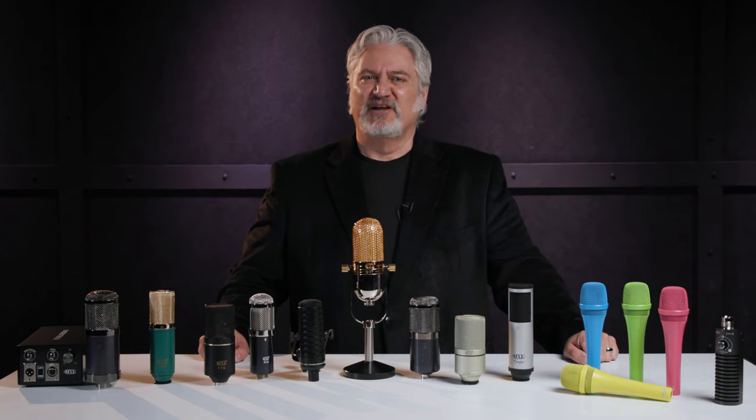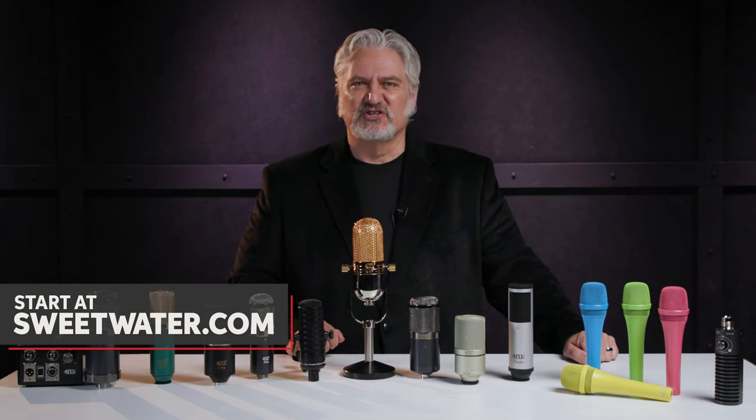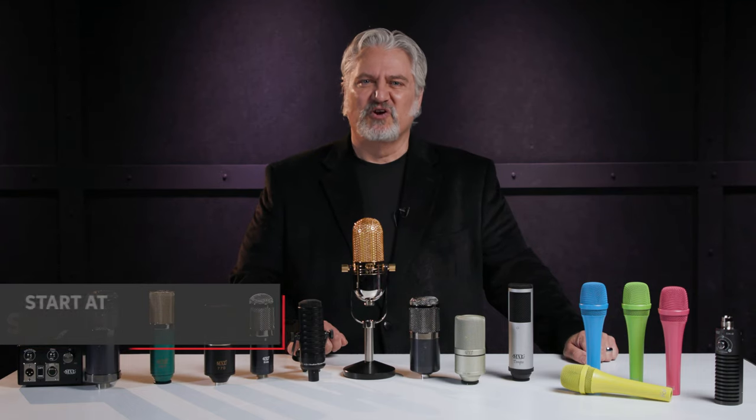This is just a small sampling of some of the mics from MXL that you'll find here at Sweetwater. We're very excited to welcome MXL Microphones to the Sweetwater family. To learn more about these mics or any of MXL's microphones, contact your Sweetwater sales engineer or visit Sweetwater.com. Thanks for joining me today. I'm Mitch Gallagher from Sweetwater. Be sure to like, comment, and subscribe, or visit Sweetwater.com for all your music instrument and pro audio needs.